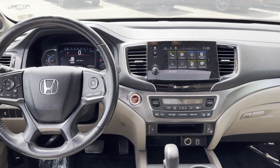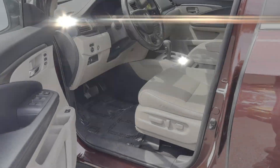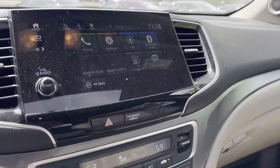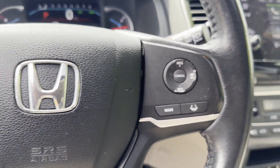Heated side-view mirrors, leather seats, moonroof, backup camera, memory seat, tinted windows, rear air conditioning, power driver's seat, power passenger seat, pass-through rear seat, and Bluetooth.